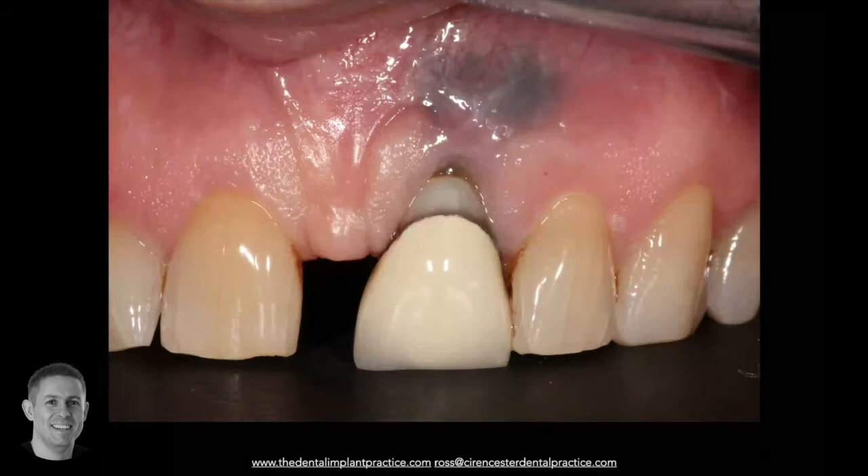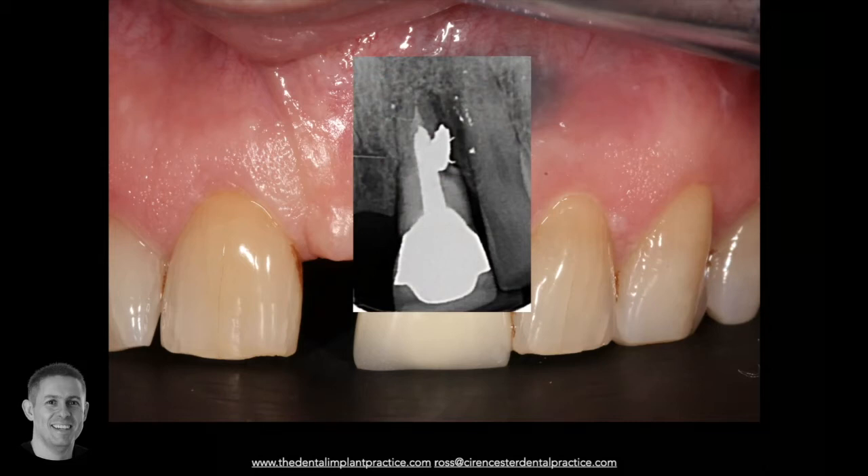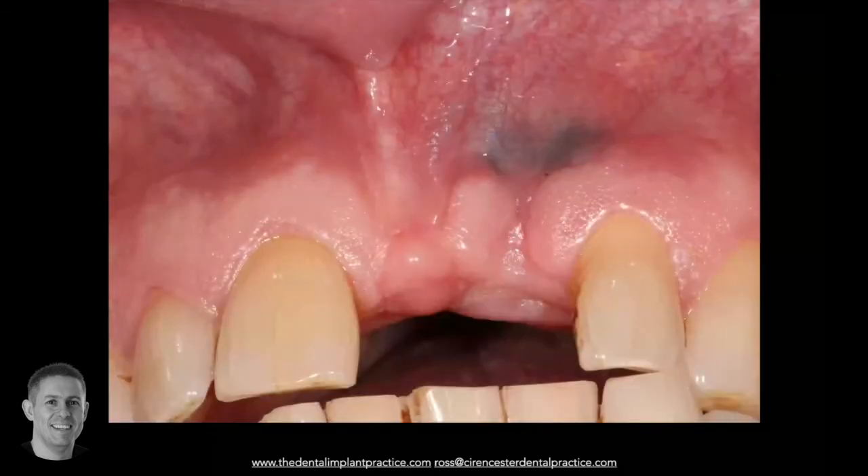As implantologists, we're all presented with failing dentistry. In this situation we have an upper left central incisor with an old crown that's been there for many years. When that comes out, there's clearly going to be a hard tissue and soft tissue deficiency that we need to manage. This poor tooth has had years and years of dentistry and is potentially starting to affect the lateral incisor. When we take it out and allow it to heal, there remains a defect, and how we manage this defect and with what materials is critical to long-term success.